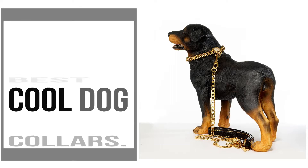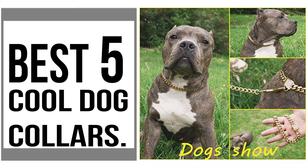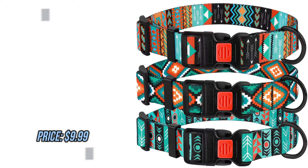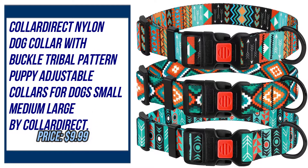If you are looking for the best cool dog collars, then this video is for you. Number one: Collar Direct nylon dog collar with buckle, tribal pattern, puppy adjustable collars for dogs, small, medium, large, by Collar Direct.